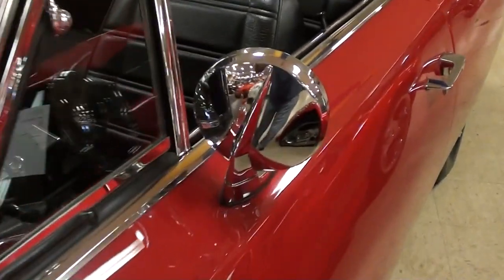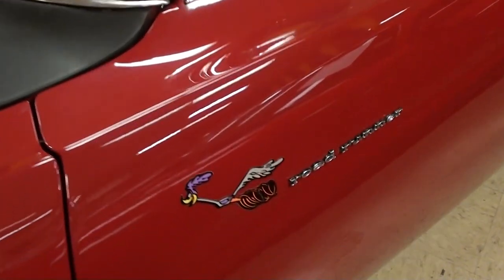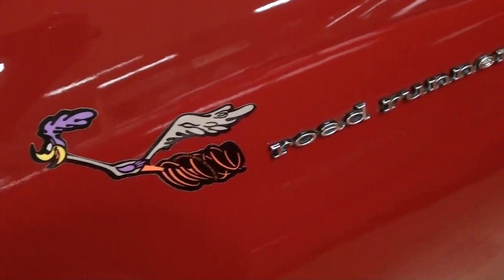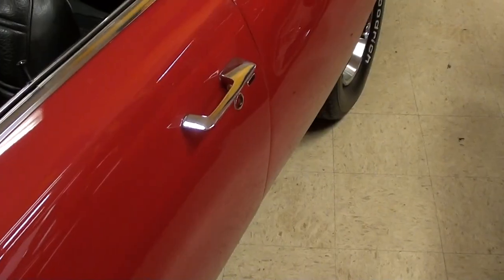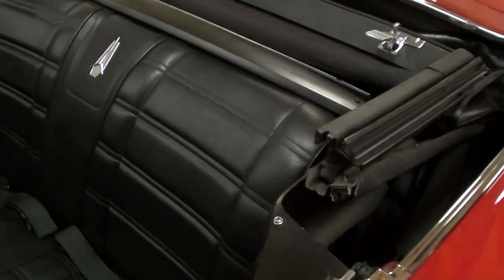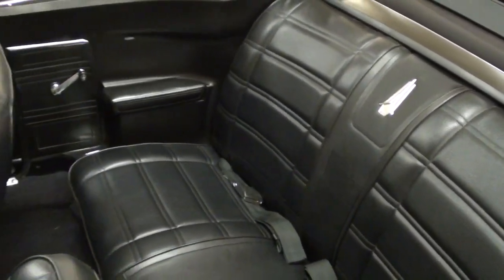Riding on nice Raleigh wheels with trim rings, it has Goodrich tires, and the glass looks like new. There's also a nice set of new chrome mirrors on there as well, and of course you've got your little Roadrunner decaling — very nice.